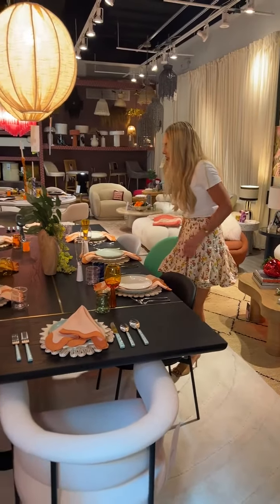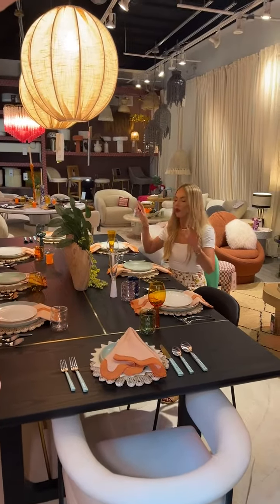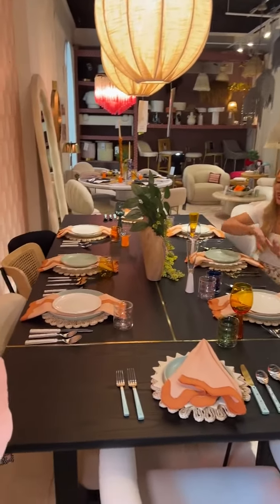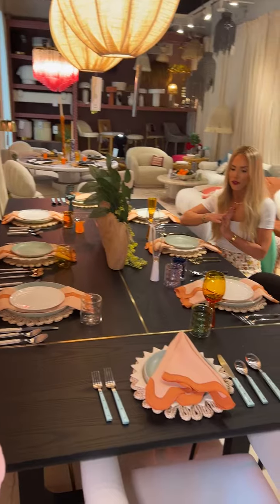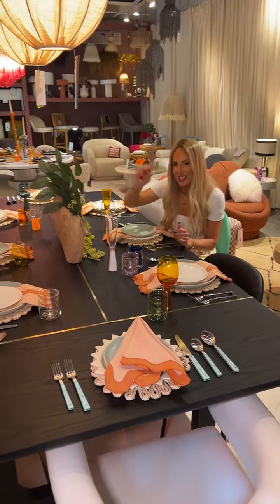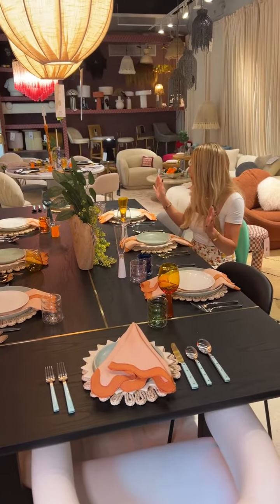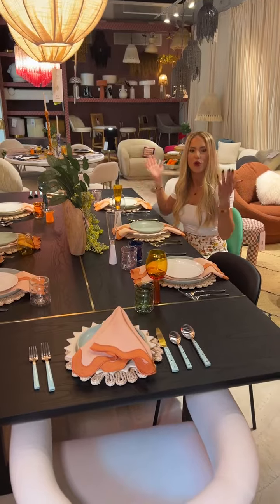I cannot tell you guys how beautiful this is. It is so perfect for a large family or just a big dinner party. I love the fact that you have plenty of room for your food. You've got plenty of room for accessories, like these big, beautiful Tov vases. And look how gorgeous they look and you still have lots of space for your food. So comfy, so big, and so beautiful.